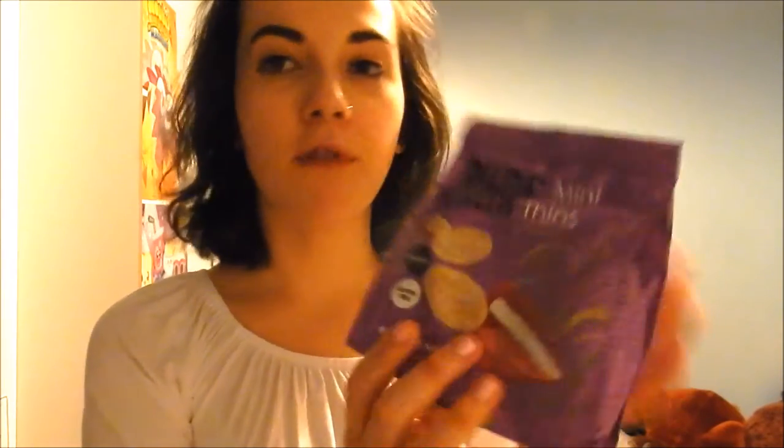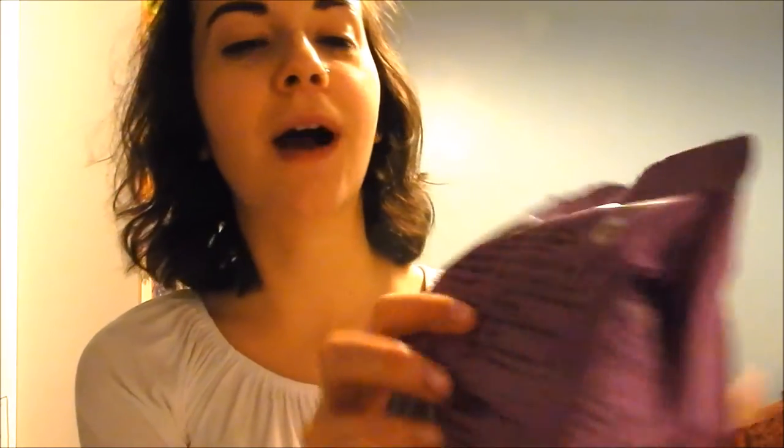Next, we have something pretty basic. This is by the brand Rude Health and they are mini rice thins — just little rice crackers. They are organic and gluten free. Basically all they are is organic rice with a pinch of salt, and it actually tells you how to eat them.